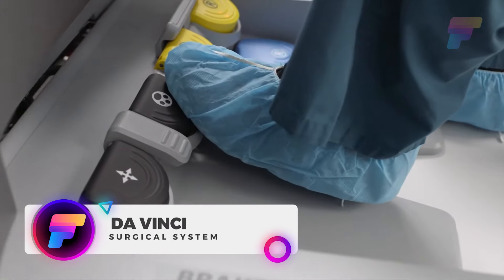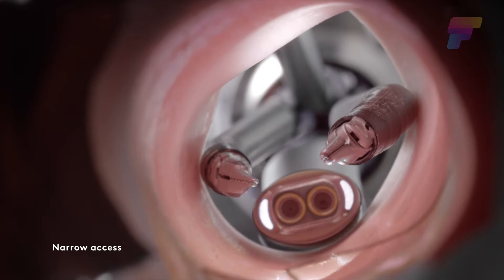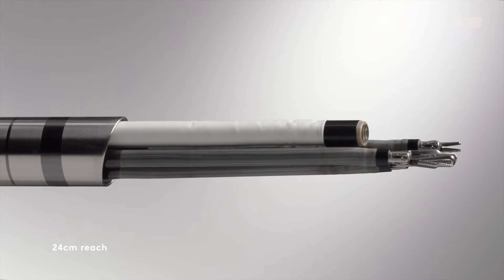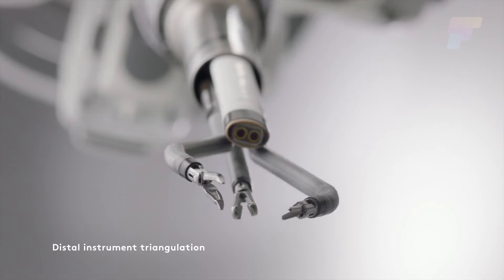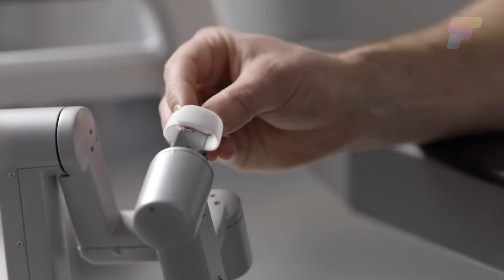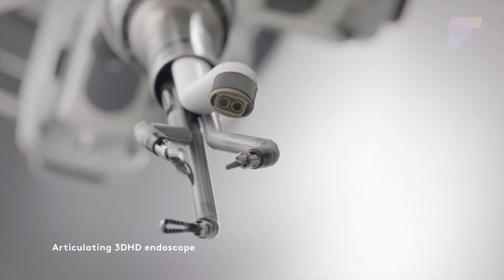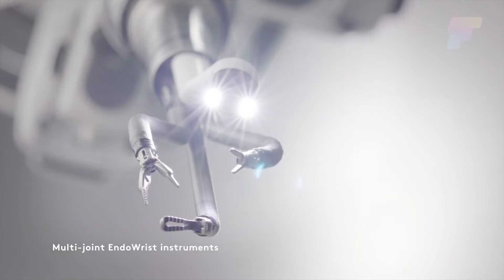Imagine a surgeon sitting at a video game-like console, but instead of playing a game, the doctor is doing important work inside a person's body. The DaVinci robotic surgical system has already helped over 60,000 doctors with surgeries. The surgeon sits at a desk with screens and controls, and one arm on the robot holds a tiny camera that lets the surgeon see inside the body in 3D.